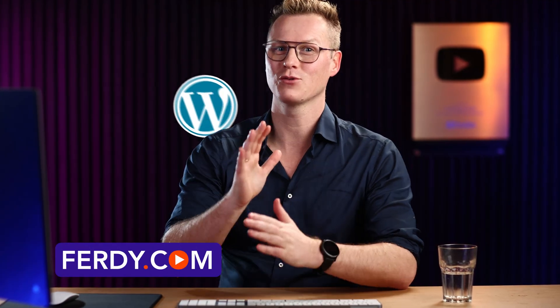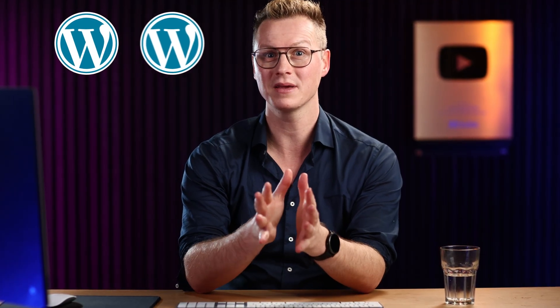Hello, my name is Ferdy. If you want to migrate your WordPress website, copy it to another website or another domain, I have good news for you. I'm going to talk about a free tool that is stable, fast, and reliable that can migrate your WordPress website towards another domain or website.